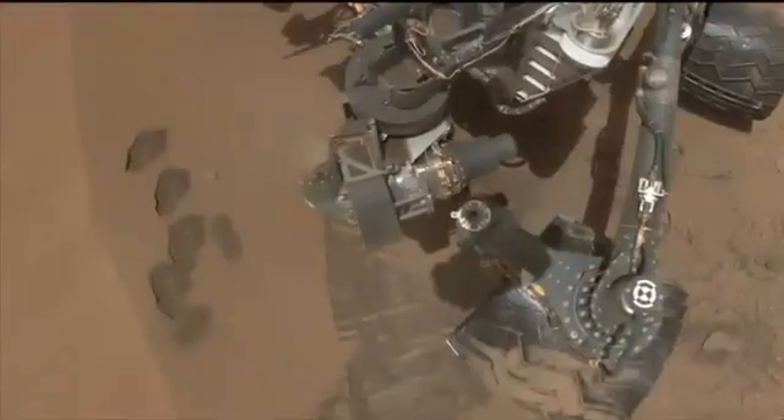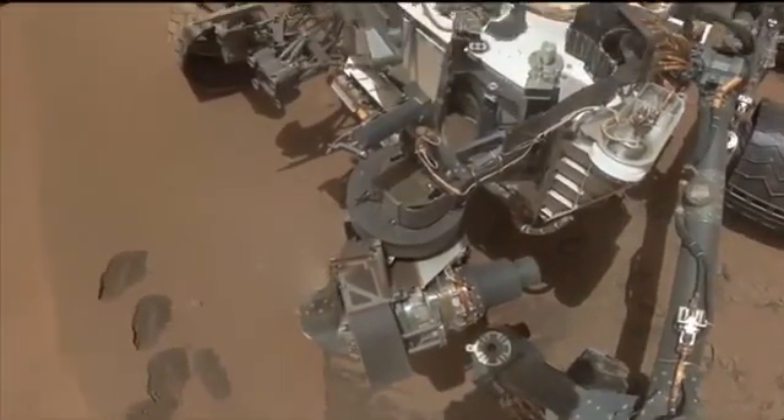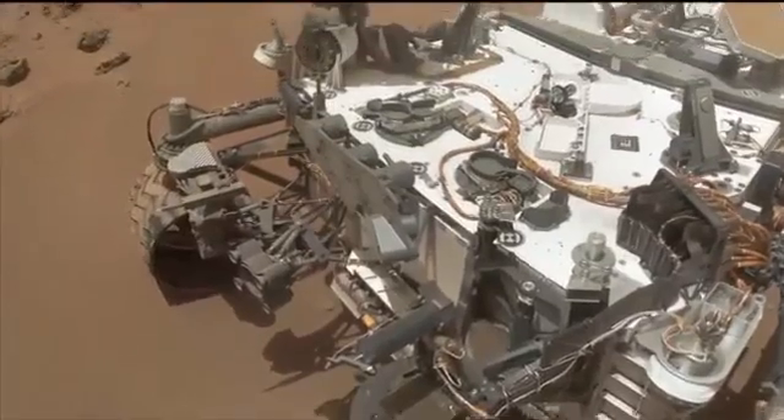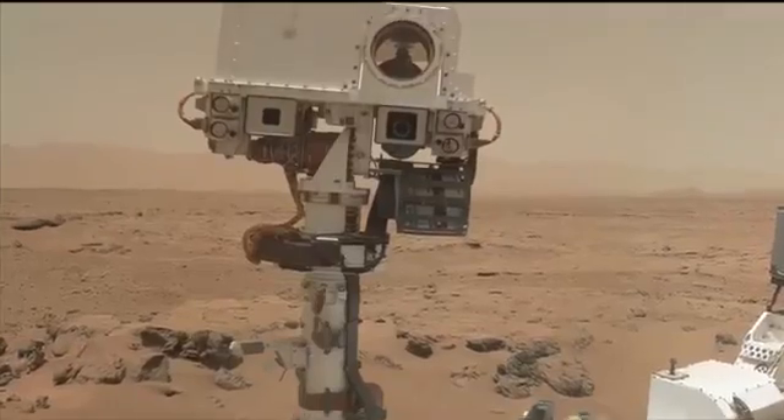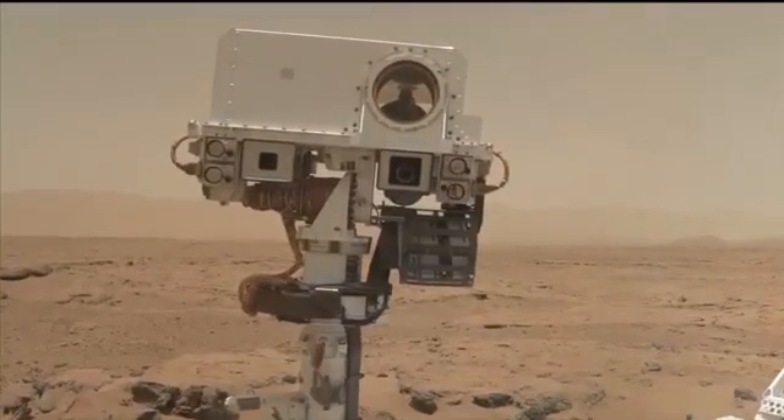Hi, I'm Ashwin Vasavada, the Deputy Project Scientist for the Mars Science Laboratory, and this is your Curiosity rover update. It's been a momentous week for Curiosity. We've wrapped up our scientific study of Rocknest, which also means that we've completed the checkout and first scientific use of all of our instruments on the rover, and it truly is working great.